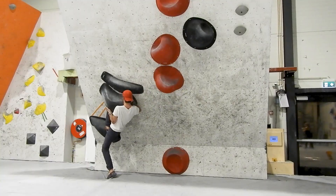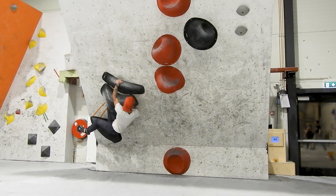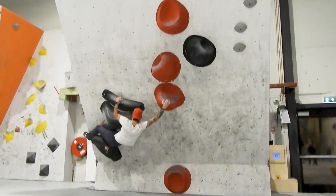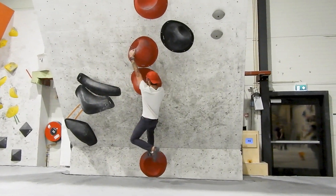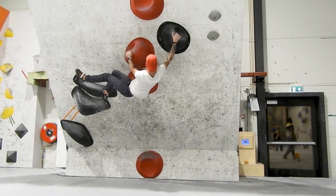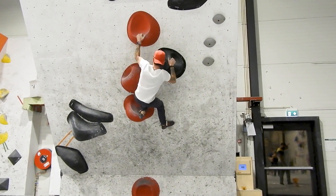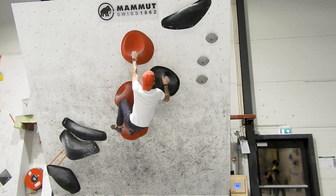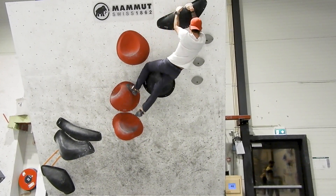This is a boulder that I really enjoyed. When it was new last week I did it like 10 times in a row just because I had so much fun working on it. Because Mats is a rope climber and never goes bouldering, I wanted him to have a good experience, and I was pretty sure he would like this boulder, so that's why I wanted to include it.